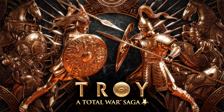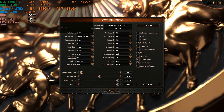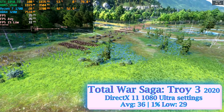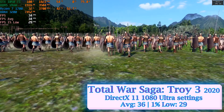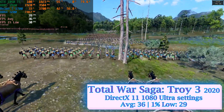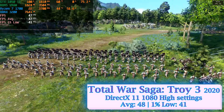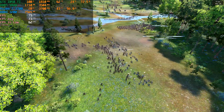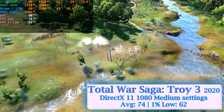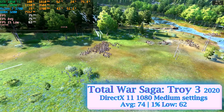Moving to real-time strategy with Total War Saga Troy, which also has a great built-in benchmark. With its exclusive DirectX 11 engine, V-Sync off, 1080p ultra settings, we get a console-like experience with 36 average fps and 29 fps 1% low, and frame times fluctuating between 25 to 30 milliseconds. Only half the video memory is occupied, and system memory reaches 7.7 GB. At high settings, performance jumps 33%, with 48 average and 41 fps 1% low. On medium settings, we hit 74 average and 62 fps 1% low — well within our target for smooth gameplay. Total War Saga Troy offers scalable performance, and the MSI 1050 Ti Gaming X will have no problem running it smoothly.